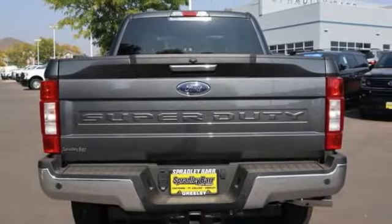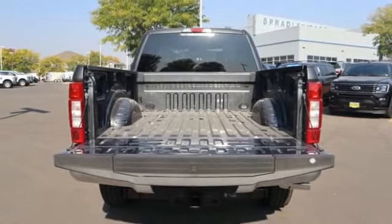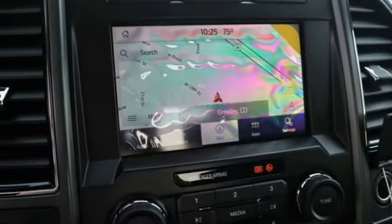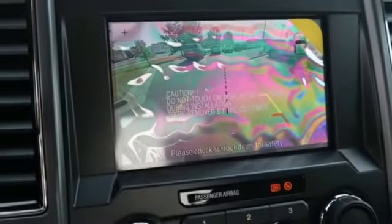Your new ride is just a phone call away. The 2020 F-250 Super Duty.